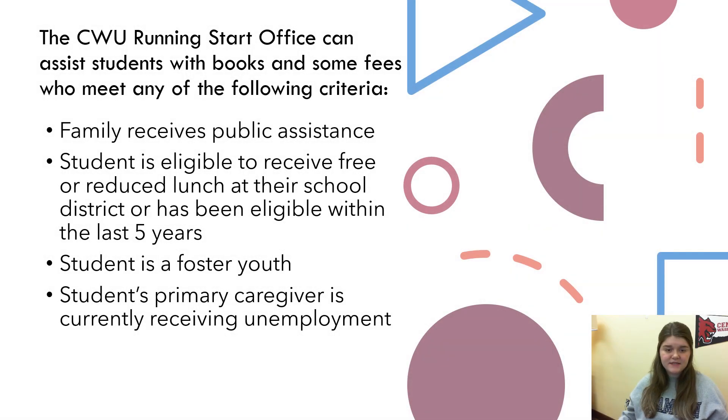The Running Start office can assist students with books and some fees who meet any of the following criteria: if your family receives public assistance, if you are a student eligible to receive free or reduced lunch at your school district or have been eligible within the last five years, if a student is a foster youth, or if a student's primary caregiver is currently receiving unemployment.